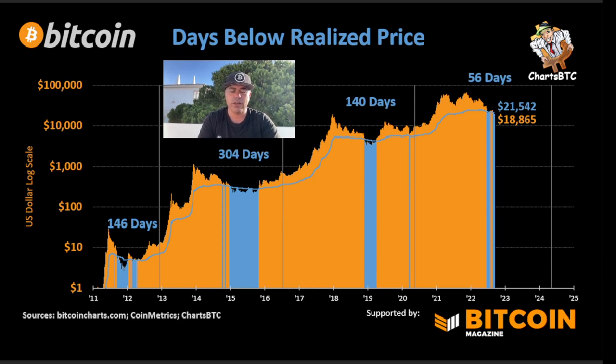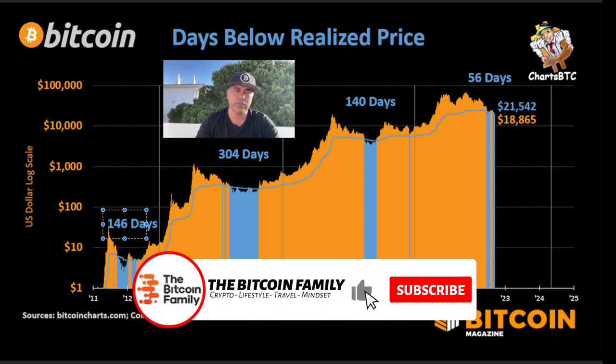This chart shows the days below the realized price in every bear market. In 2012 it was almost 150 days, in 2015–16 it was 300 days, in 2019 it was 140 days. At the moment we are 56 days below the realized price of $21,542. It could take another 100 to 250 days, so on average perhaps another 150 days — about five more months below that level. Be prepared to buy those dips.